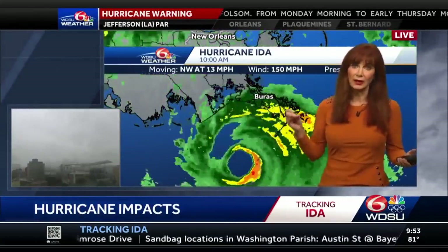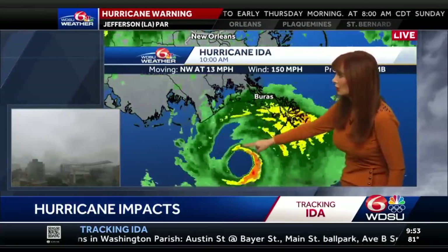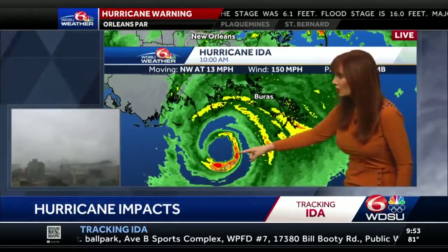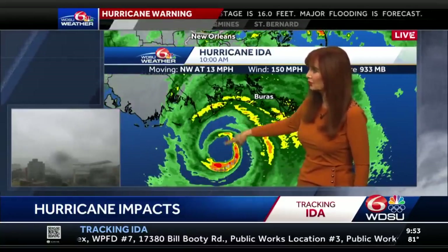Moving northwest at 13 — it has slowed down just a little bit. You don't want it to slow down. You want it to get out of town. All along this, I will look at how it has been stronger on the south side. We saw that yesterday — stronger on the south side, seeing that now. So you're going to get the bad and then you're going to get the worse.